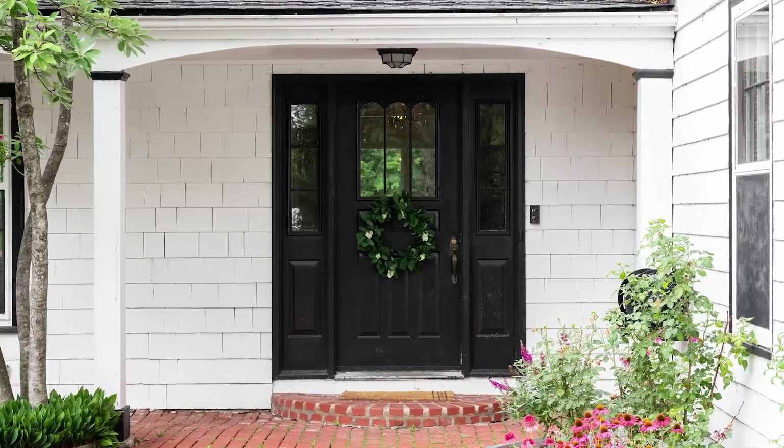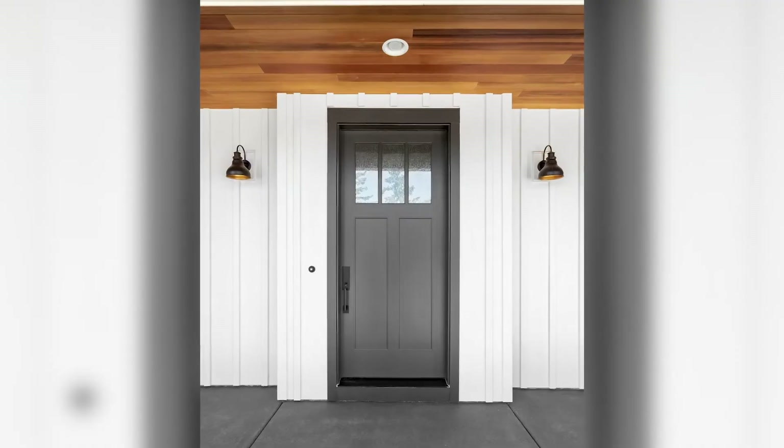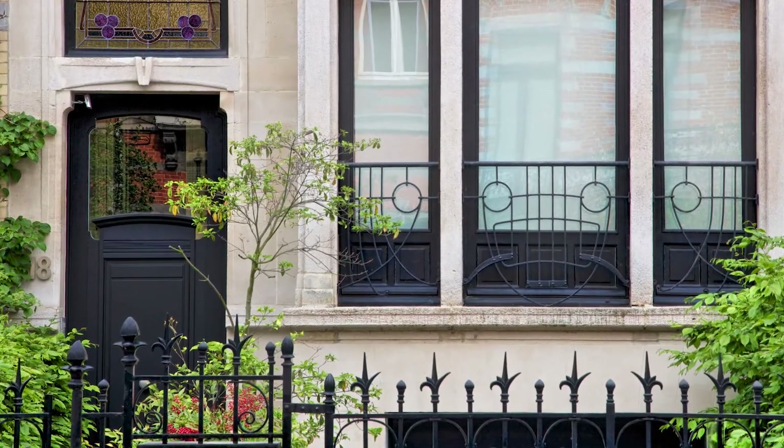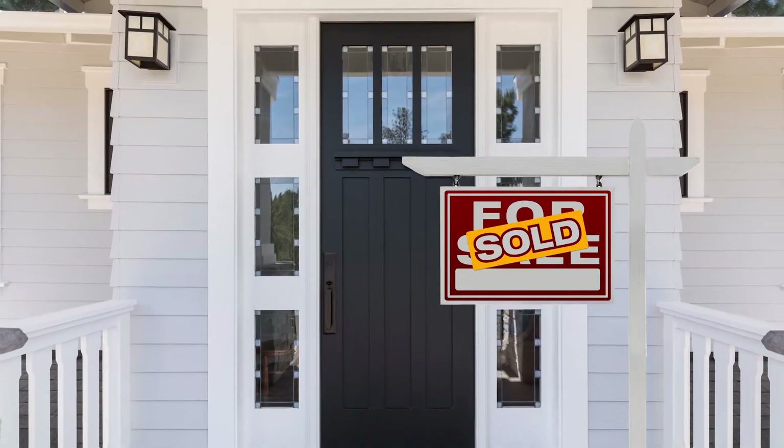If looking for a bold shade that is all about bringing that positive energy, go with black. This color can help in attracting friendships and relationships, a far cry from the dark and Halloweenish reputation of this shade. It's also a great color choice to up the resale value of the home.